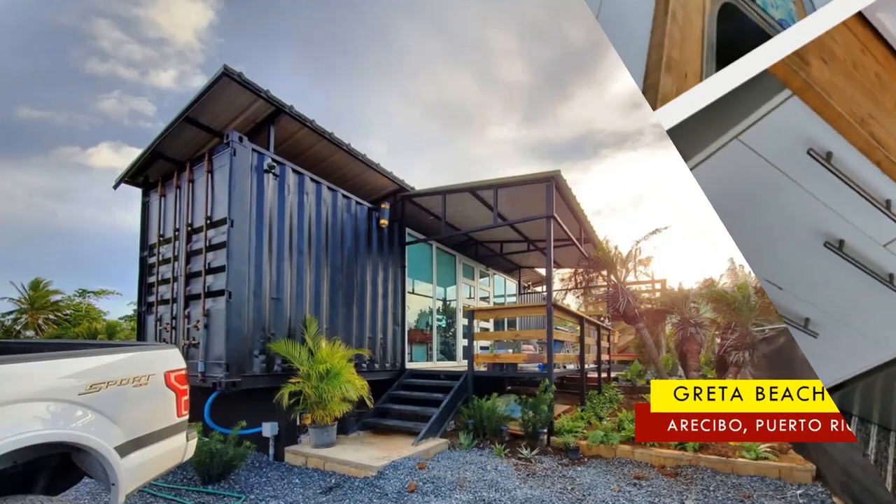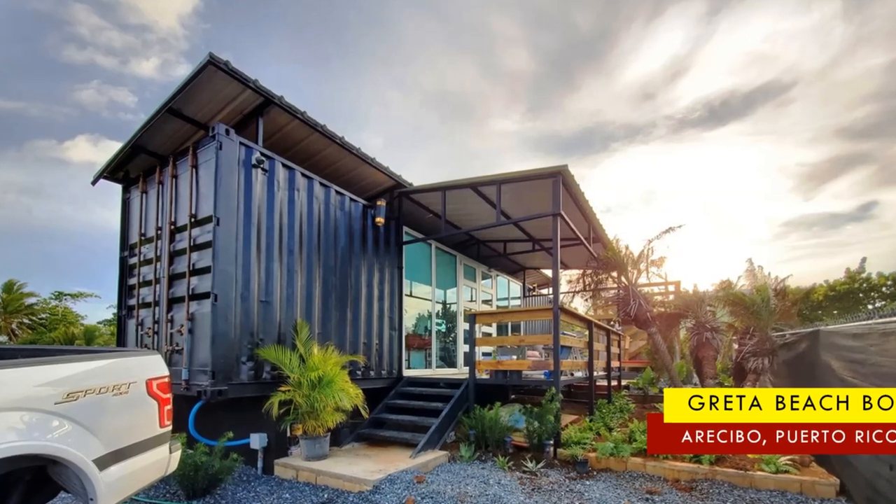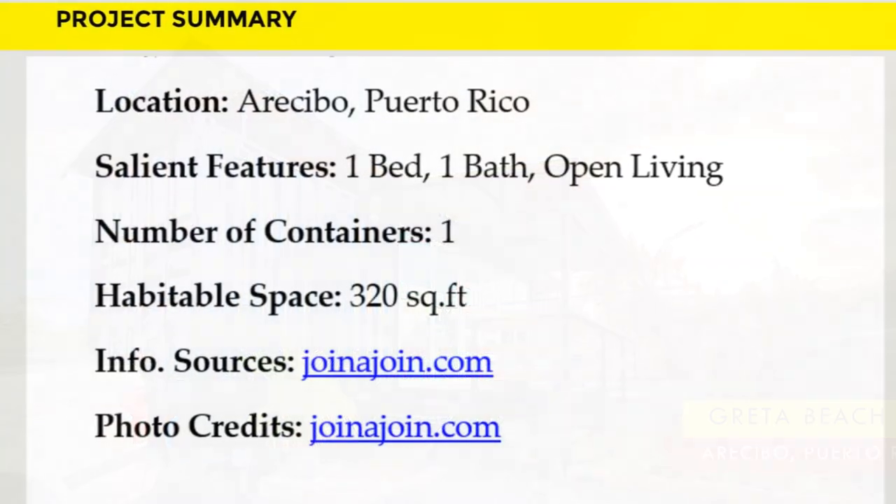This amazing beach house is available as a guest cabin starting at $230 per night. Feel free to check it out using the link in the description below.